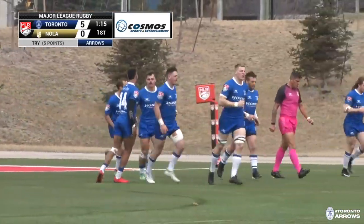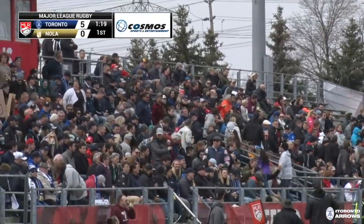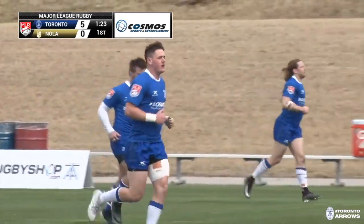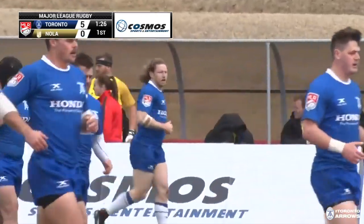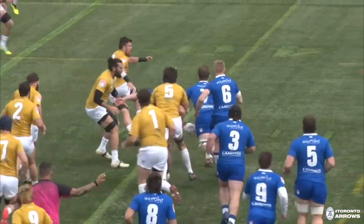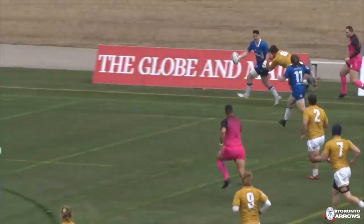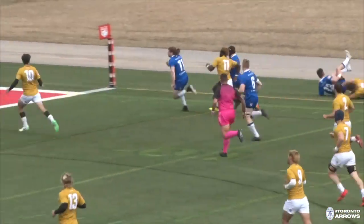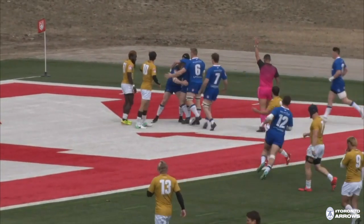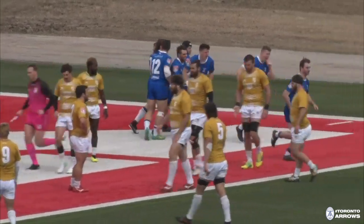Dan Moore, the captain, scores the first-ever Arrows try at home — playing the advantage on the knock-on, a mishandle from Nola Gold, and Toronto takes advantage just 80 seconds in, already on the board. The gift from one Canadian to the other and Hugh Bidens can't find the handle. A really nice break there by Spencer Jones and a good trailing support line by Moore. Catch and dive, that's all he needs — does it well, and a five-pointer for the Arrows.